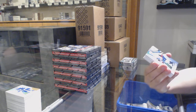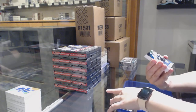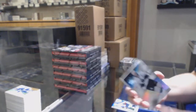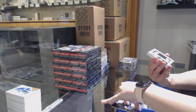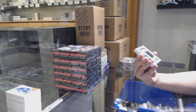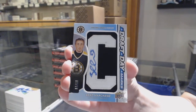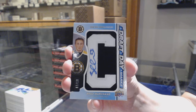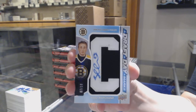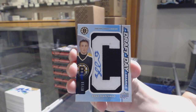We've got a rainbow numbered to 299 for Washington, Martin Fehervary. Rainbow numbered to 275 for San Jose, Joe Thornton. And a Draft Day Marks veteran numbered to 210 for the Boston Bruins, Brad Marchand.